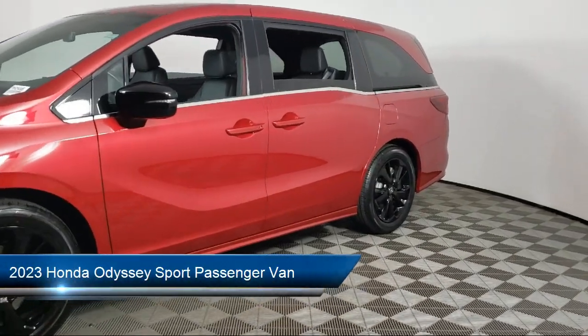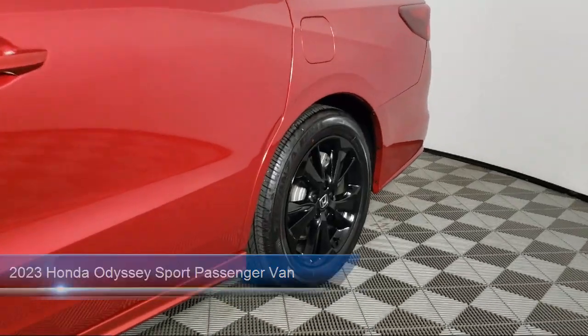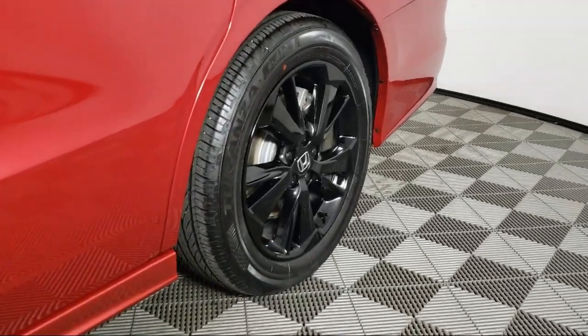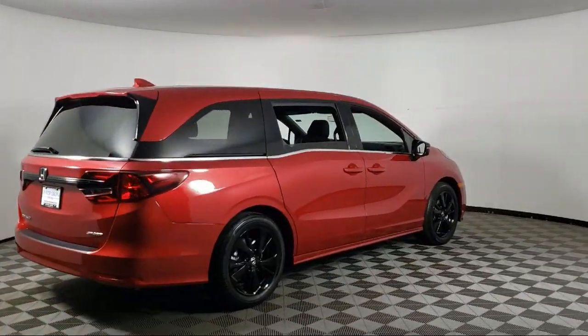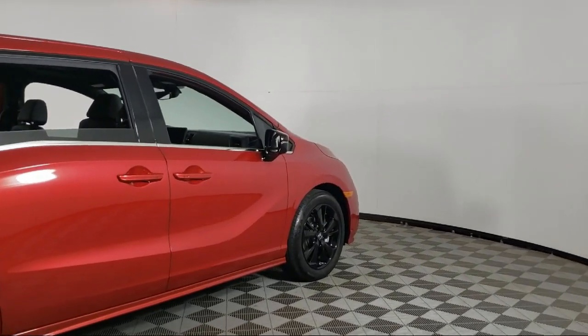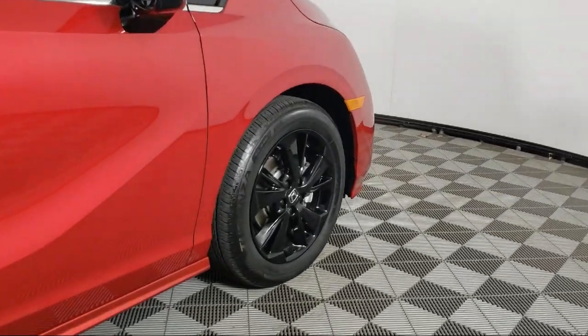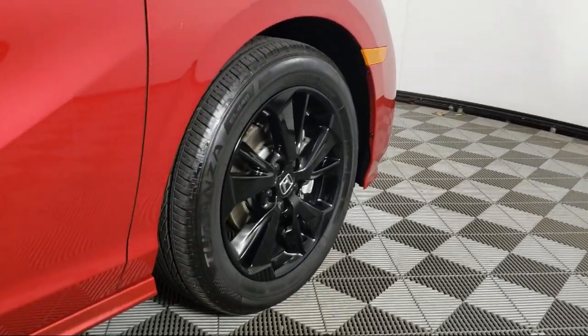It comes equipped with Apple CarPlay and Android Auto, Homelink, Leather Steering Wheel with Auto Tilt Away, Third Row Seating, Keyless Entry, Rear View Camera, Steering Wheel Controls, Outside Temperature Display, Speed Sensing Steering, Sirius XM Satellite Radio, and has less than 10,000 miles on the odometer.